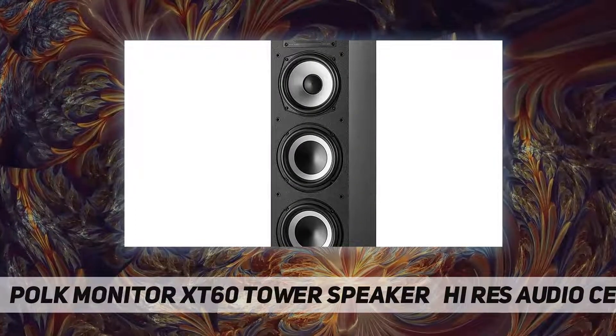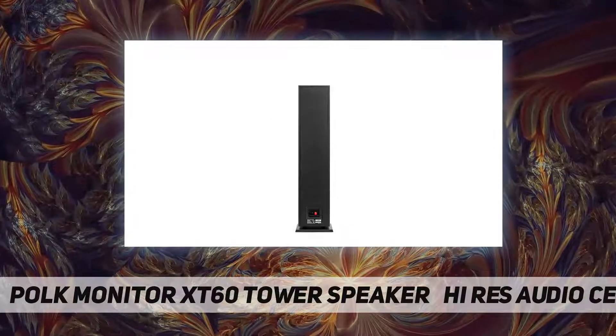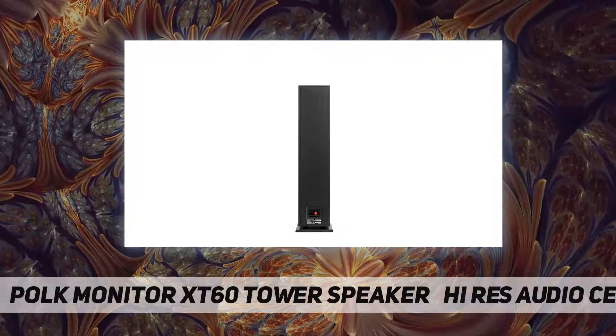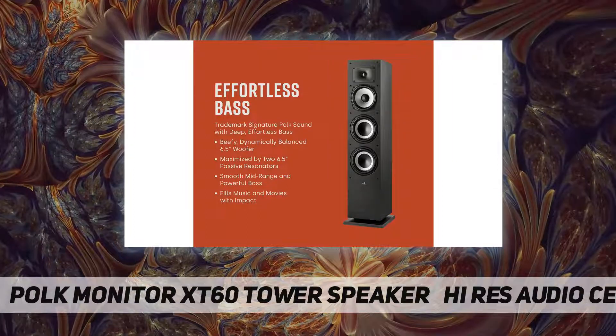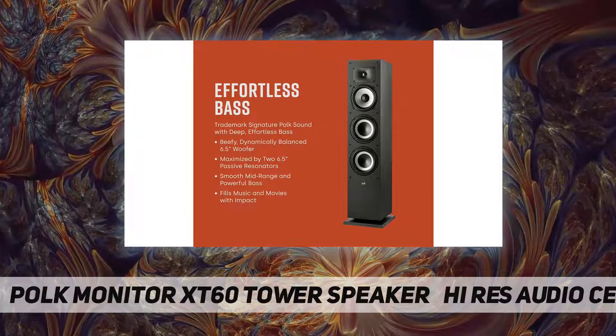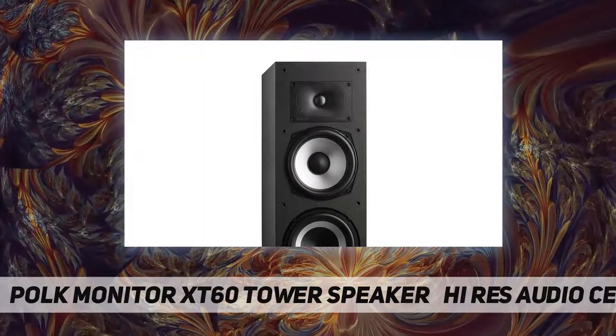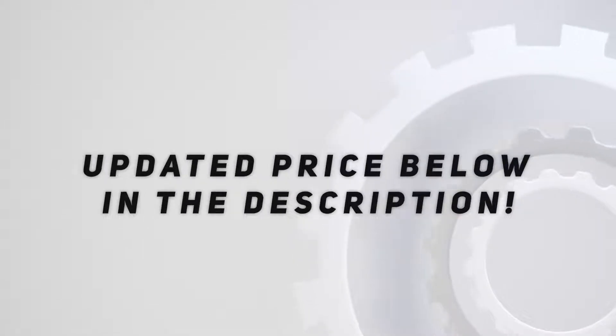Create an affordable home theater with timbre-matched Polk components that ensure seamless speaker-to-speaker blending. Add a tower pair, MXT20 bookshelf pair, MXT30 center, MXT90 height module, and MXT12 sub to create a unified surround system. Check out the video description for updated pricing.